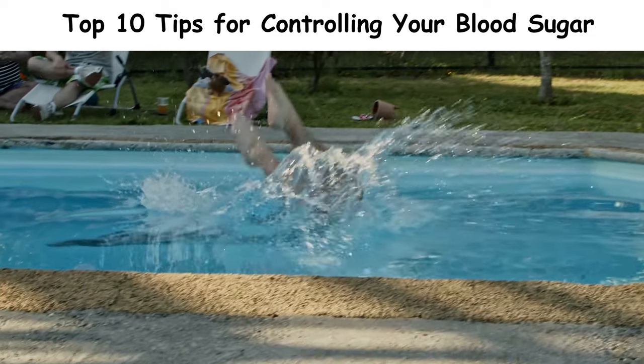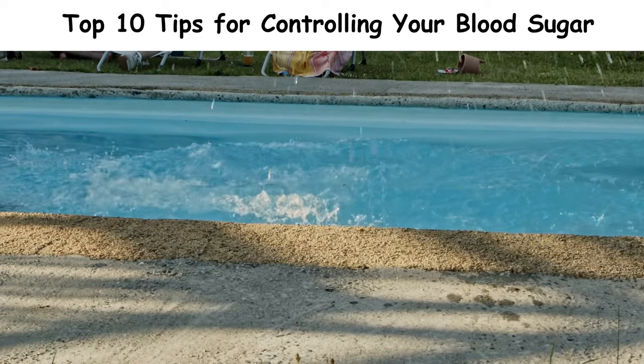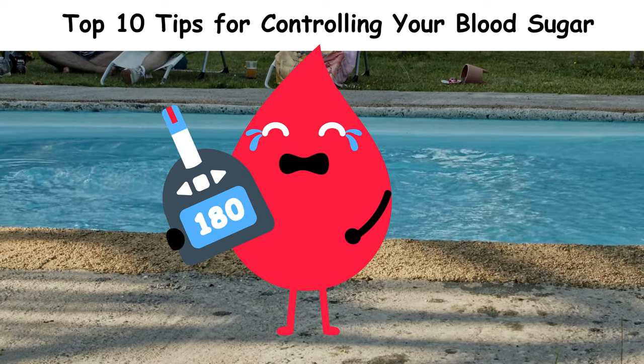Maintaining stable blood sugar levels is crucial for your energy, mood, and overall health. It can be a game changer whether you have diabetes or you're just health conscious. So, let's explore these tips together.